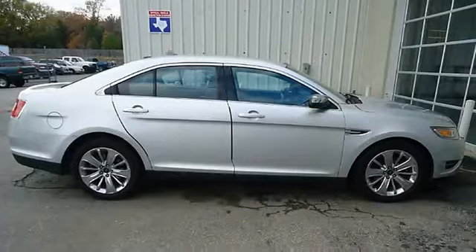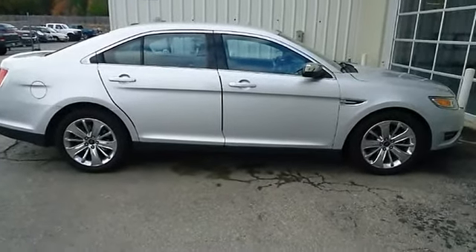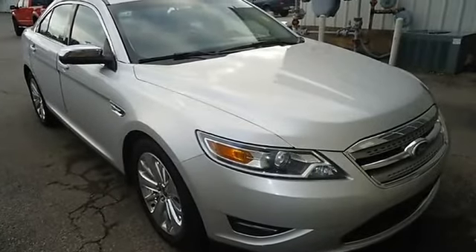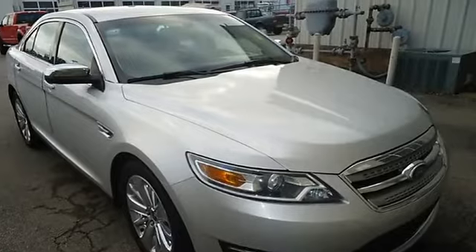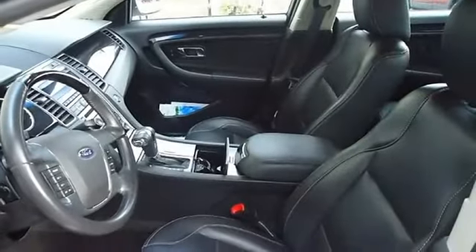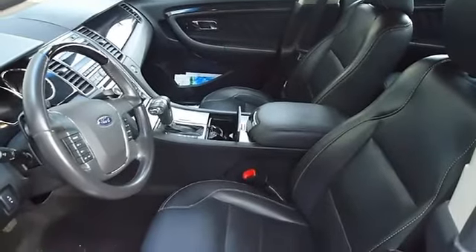Still under factory warranty. Almost new tires. The paint has a showroom shine. This vehicle has all of the right options. Mainly highway mileage. 100% AutoCheck guaranteed. The interior of this vehicle is virtually flawless.